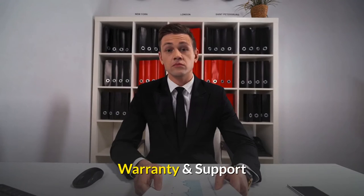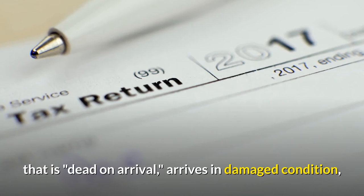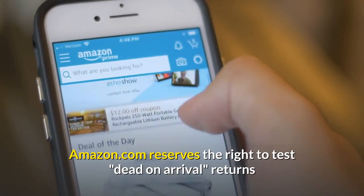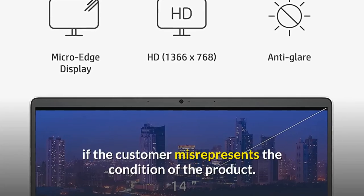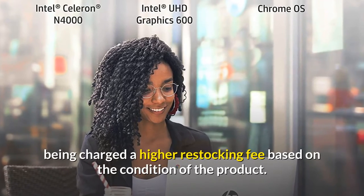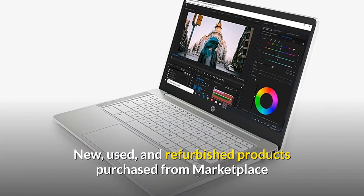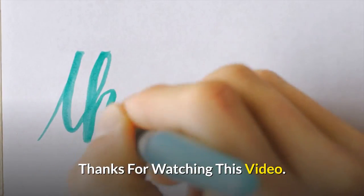Amazon.com return policy: You may return any new computer purchased from Amazon.com that is dead on arrival, arrives in damaged condition, or is still in unopened boxes for a full refund within 30 days of purchase. Amazon.com reserves the right to test dead on arrival returns and impose a customer fee equal to 15 percent of the product sales price if the customer misrepresents the condition of the product. Any returned computer that is damaged through customer misuse, is missing parts, or is in an unsellable condition due to customer tampering will result in a higher restocking fee. Amazon.com will not accept returns of any desktop or notebook computer more than 30 days after you receive the shipment. New, used, and refurbished products purchased from marketplace vendors are subject to the returns policy of the individual vendor.